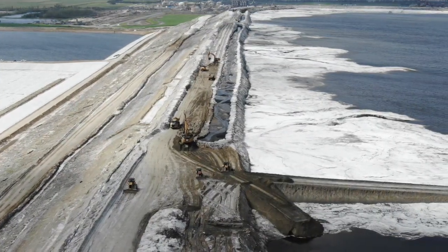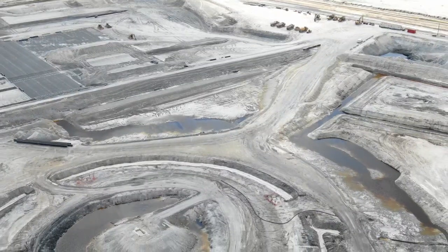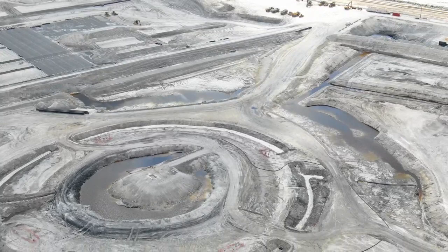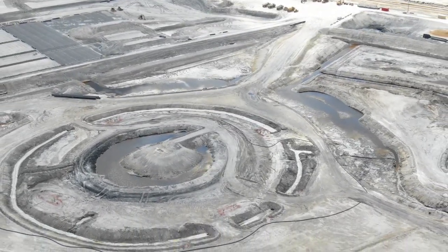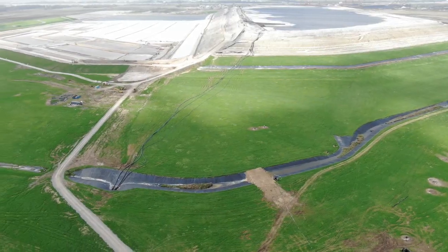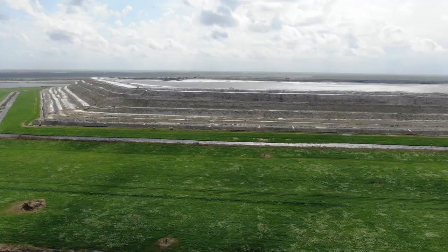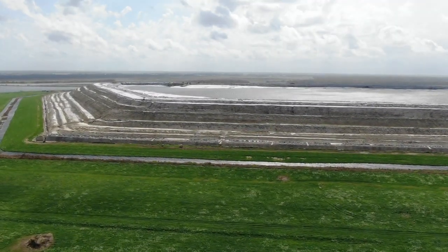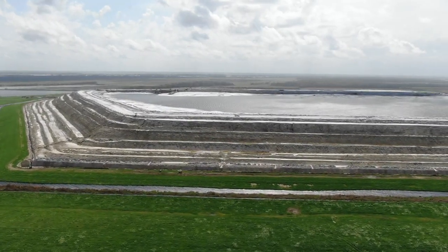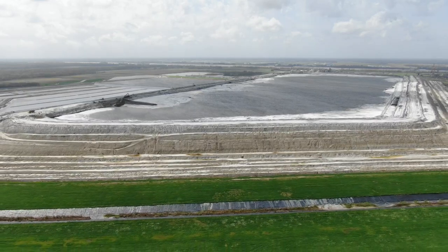Mosaic is no stranger to catastrophic disasters — this is just one of many in the company's history. A sinkhole in 2016 opened up in the middle of one of these ponds and drained 215 million gallons of radioactive water right into the Florida Aquifer. These two disasters happened while the company has been operating on a federal consent decree as a result of an eight-year investigation on how the company handles their toxic waste.